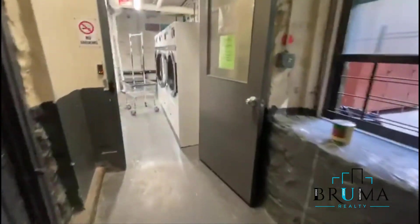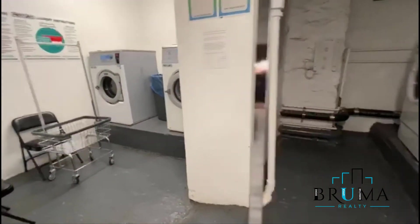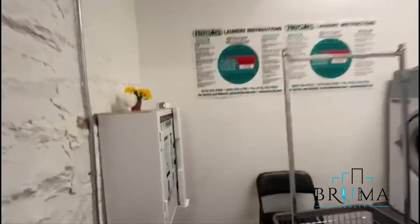And we're heading to the laundry room here — cart operated.